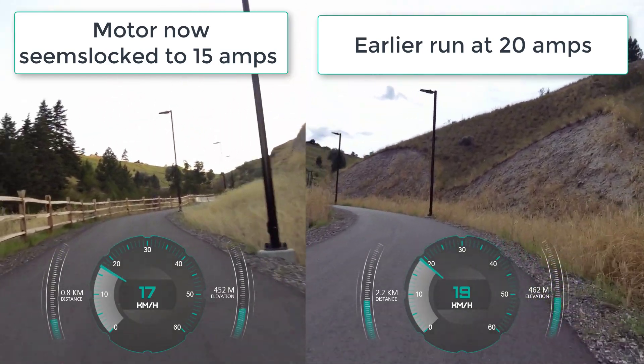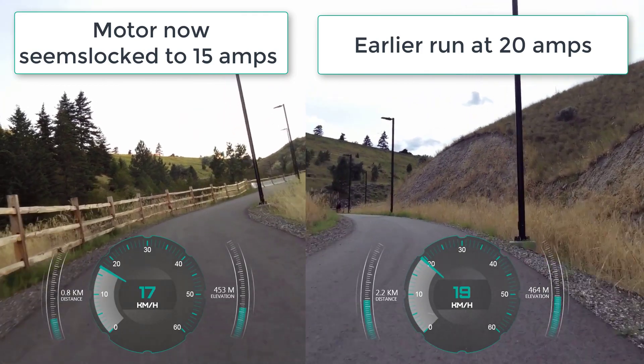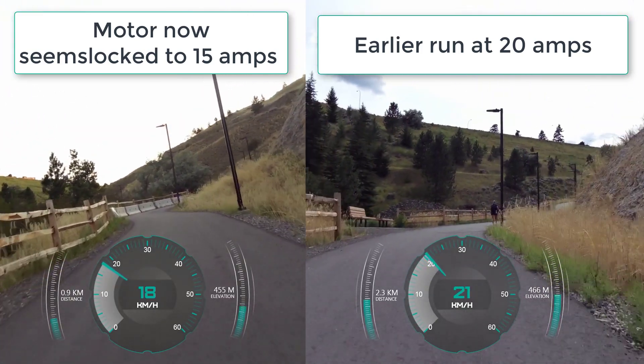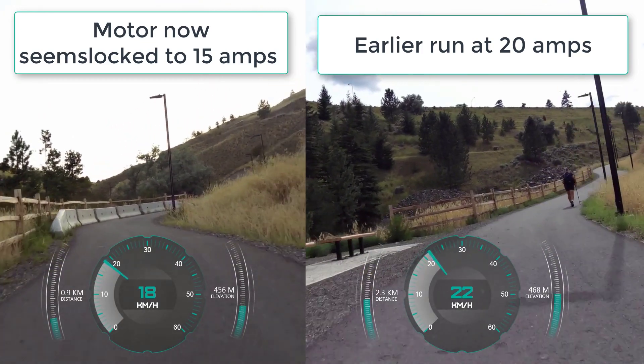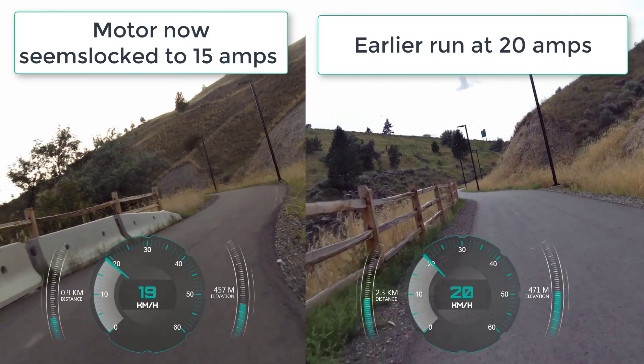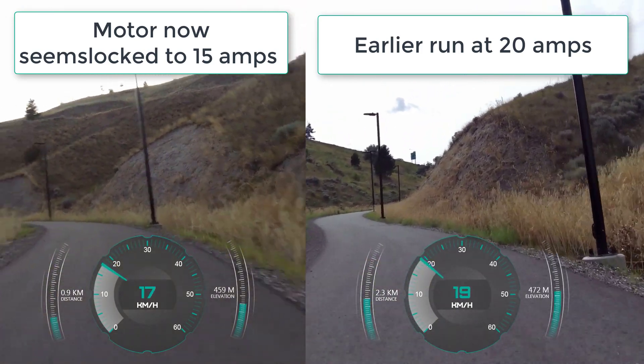Which really just leaves the controller firmware as the main suspect at the moment. Somehow it seems that maybe I've corrupted it during programming. I haven't found any other mention of this happening like this on the internet.